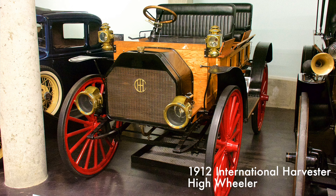This two-cylinder high-wheeler was innovative for its water-cooled instead of air-cooled engine. The engine is matched up to a two-speed manual friction transmission with a chain drive.